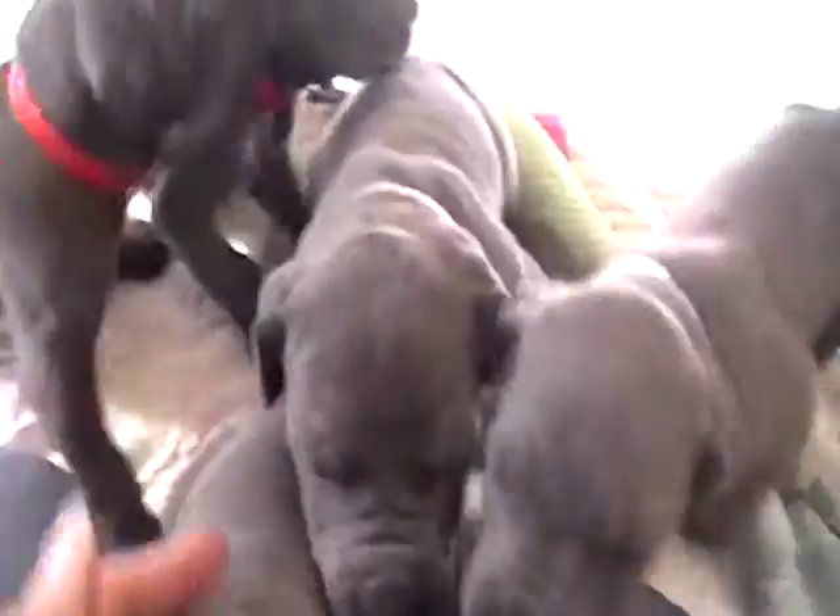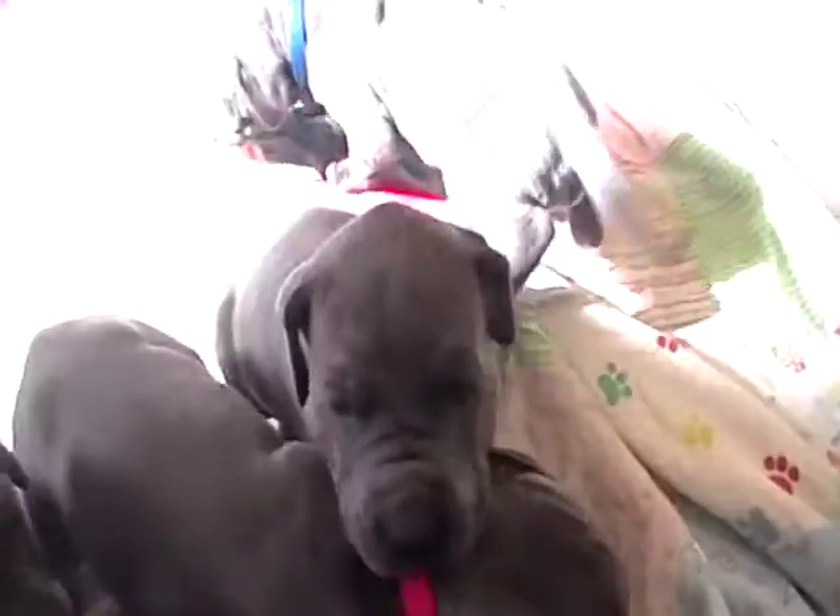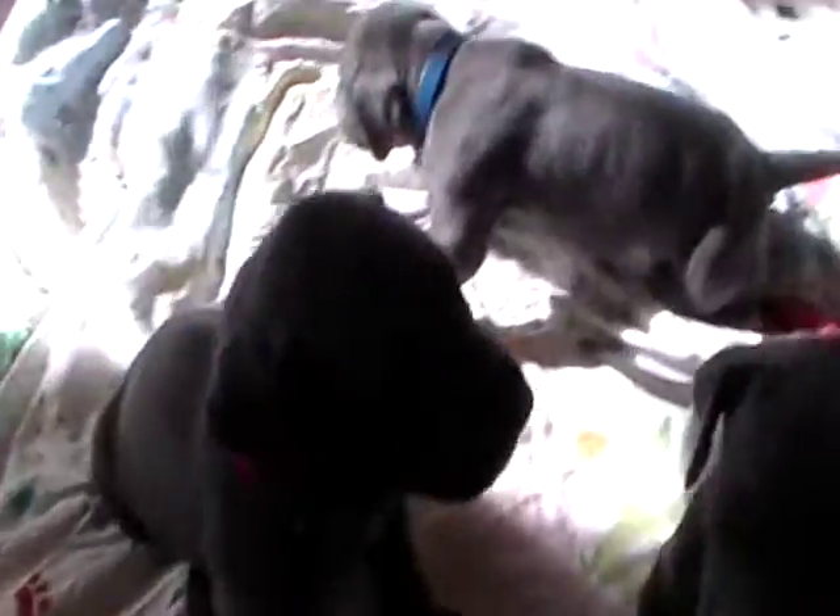They're all spoken for except for one boy. After this video and some new updated pictures, we'll do pics for those that have deposits, and then I'll know exactly which one is available. I know there are several people out there wanting to know exactly which one they could possibly end up with.